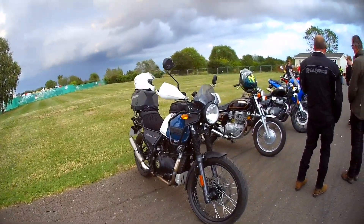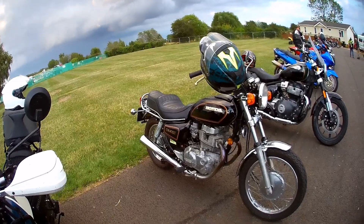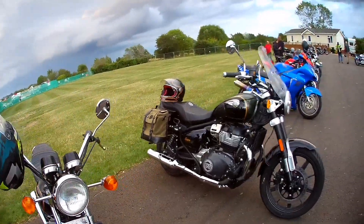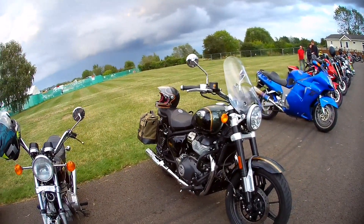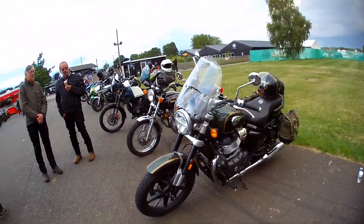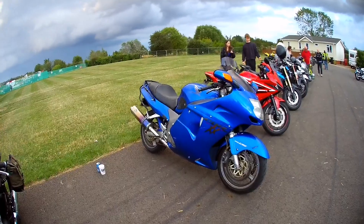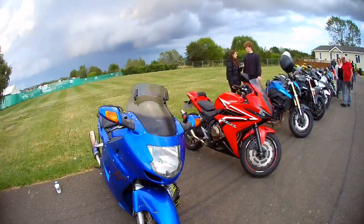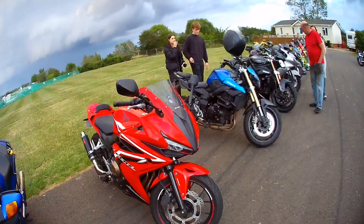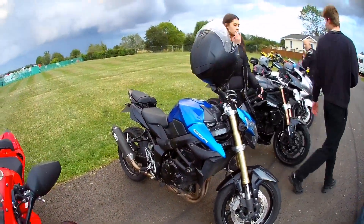Little Himalayan there. You won't ever see one of these in the country — little CM400e. Super Meteor 650, Tim's bike, very nice as well. We've got the CBX 1100 Blackbird.